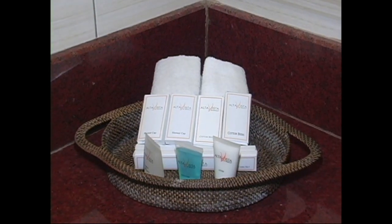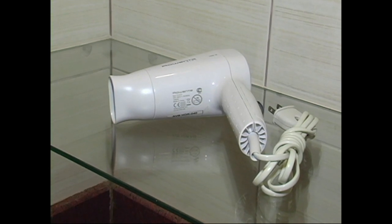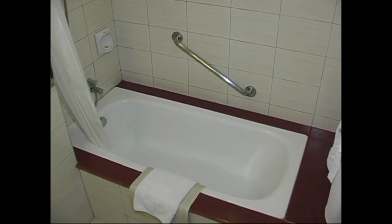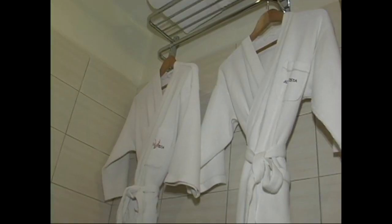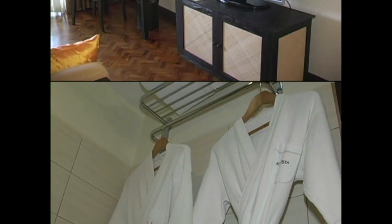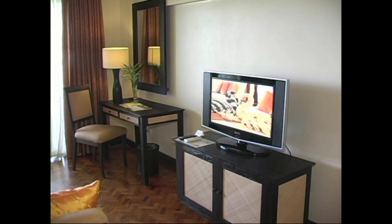Here you see the bathroom, bathroom amenities, soaps, shampoos. Here we have a hair dryer, a large bathtub that's also got a handicap rail. Bathrobes are provided.